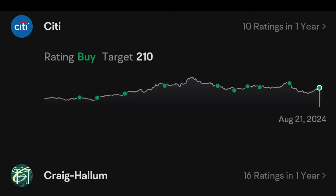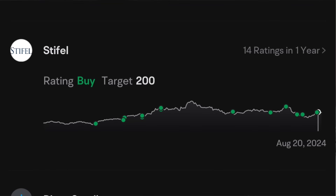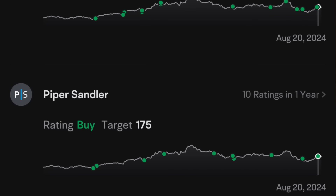Let's get to the price targets on AMD. Citibank says they see it going to $210. Craig-Hallum says it's going to $200. Stifel says it's going to $200, and Piper Sandler says it's going to $175. All of those are significantly higher than it is right now, telling us again that they're betting with it going forward. They often bet with these companies because they are buying the stock — if they were betting against it, they might tell you to sell it.